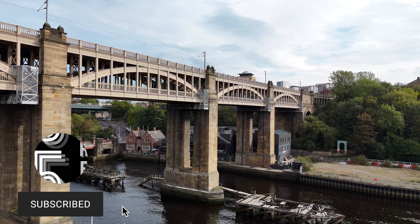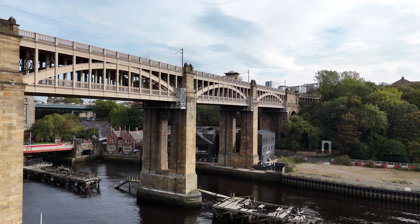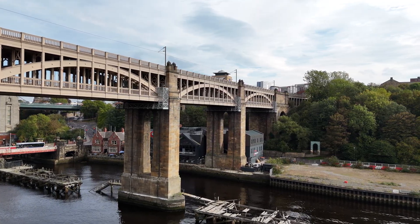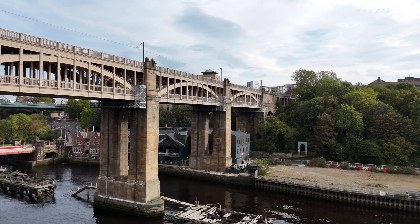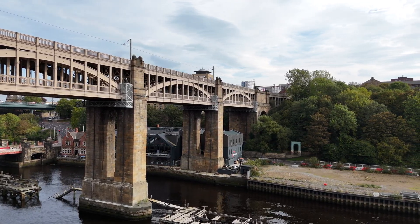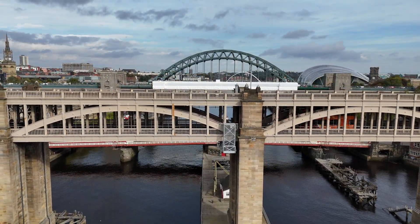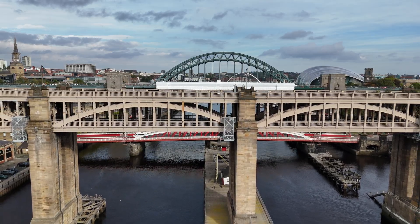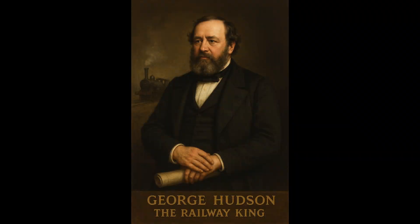Everything changed with the coming of the railway. By the 1840s, the York and Newcastle Railway reached the Gateshead side of the Tyne. Meanwhile, the Brandon Junction and the Newcastle and Carlisle lines converged on the north bank. The result? A dead end. The trains from the south terminated on one side of the river, while trains to Scotland began on the other. A high-level crossing wasn't just desirable — it was essential.